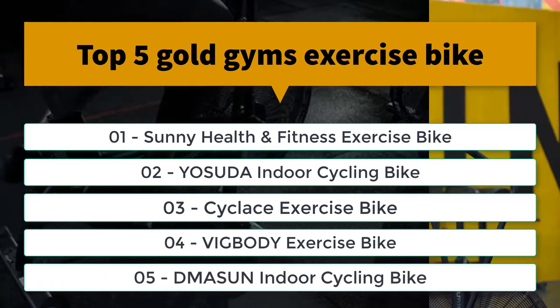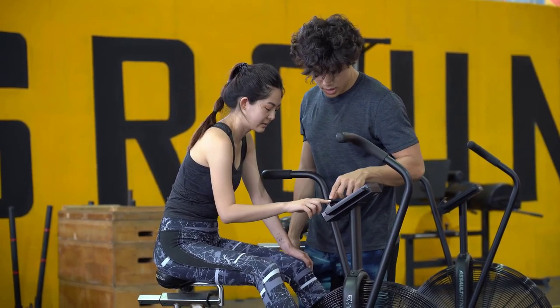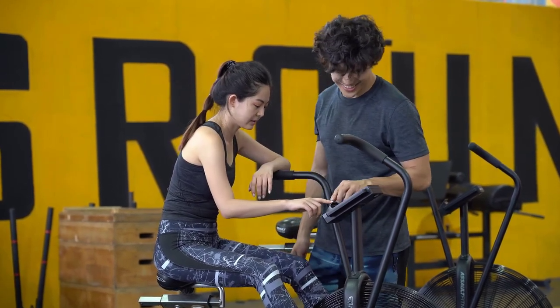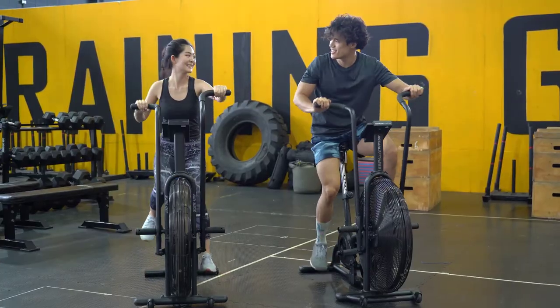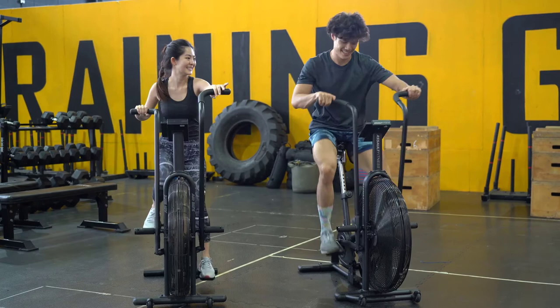Exercise bikes have a digital display which allows you to easily determine the amount of exercise you have done. You will also be able to easily determine how many calories and how much energy are produced each day.